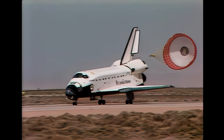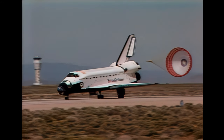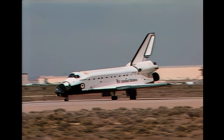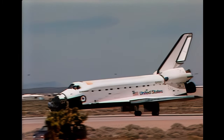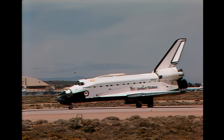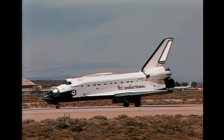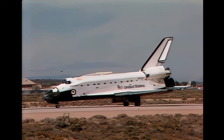Endeavour rolling out on Runway 22 at Edwards Air Force Base to complete a shuttle record. Welcome home, Endeavour, after a fantastic record-setting mission. It'll be a tough one to beat, and it sure is nice to have you all home. Well, it's nice to be here, Coach.